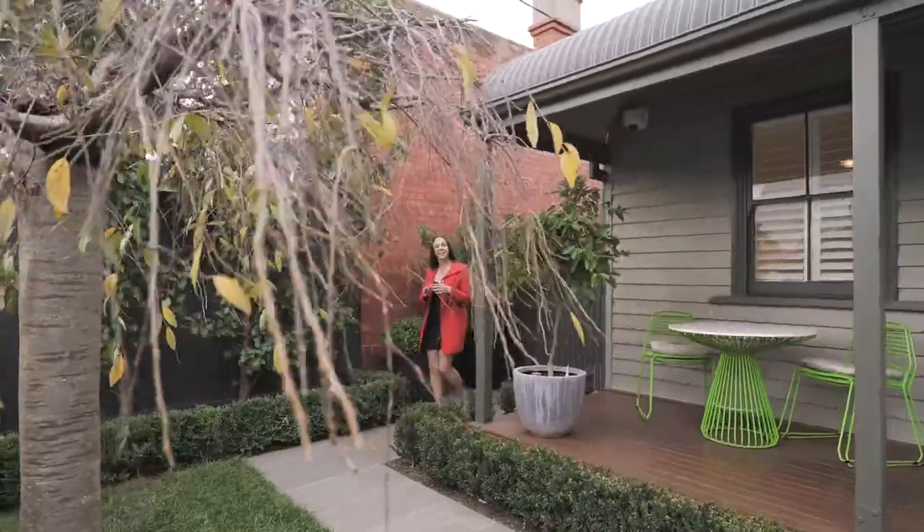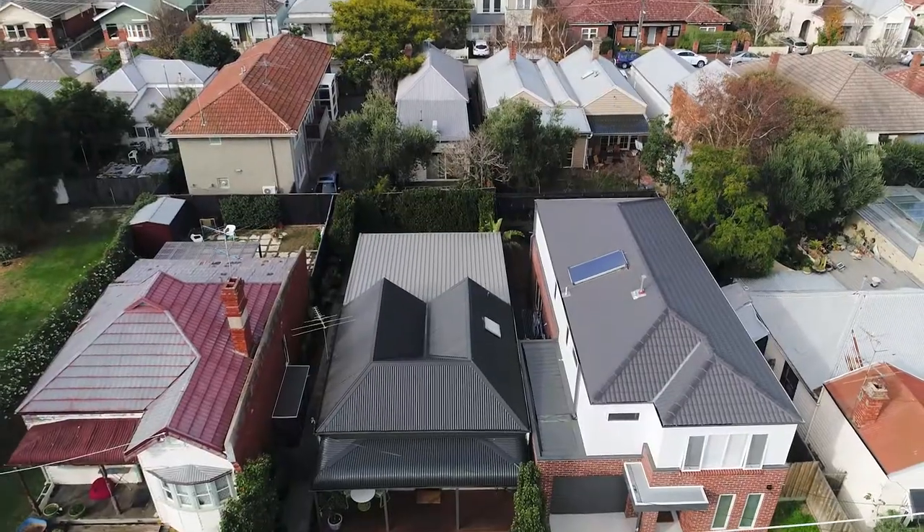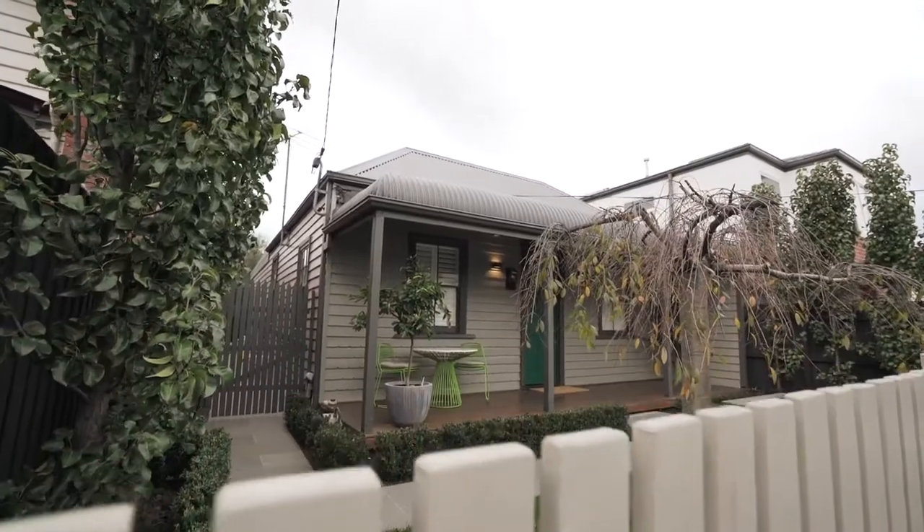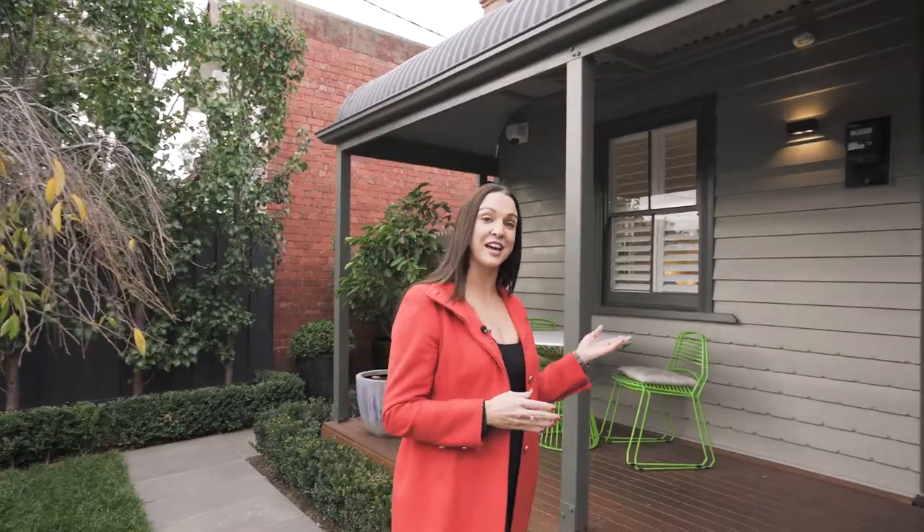I'm Alicia Doherty from White Fox and here's the deal. Situated between the Carlisle and Chapel Street precinct in a quiet cul-de-sac is this double-fronted period beauty. Let's go take a look.